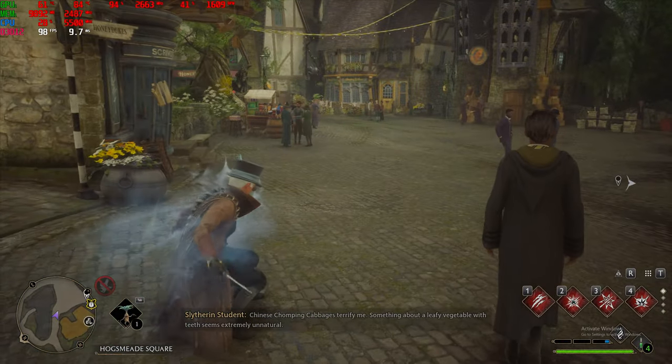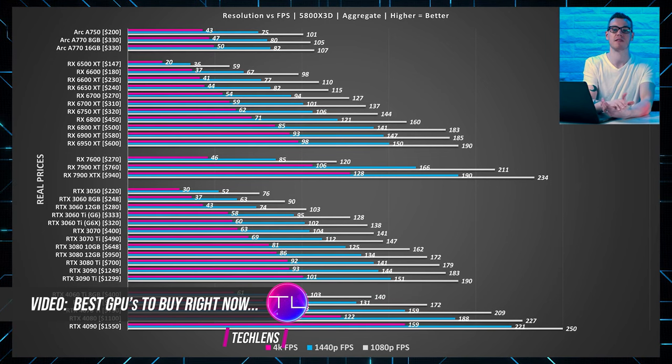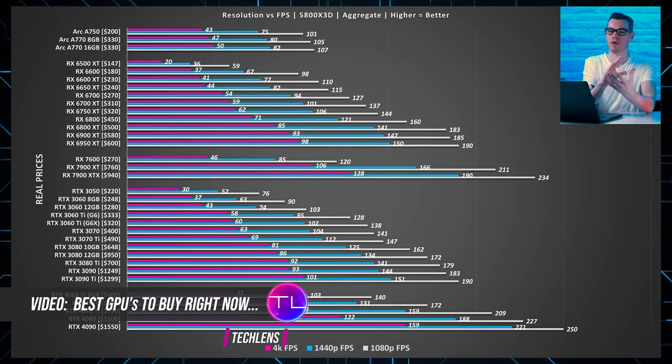Don't get confused though, because just being a newer generation card does not guarantee a faster card. There are generational improvements, but something like the RTX 3090 is going to far outperform the RTX 4070. Even though the 4070 is newer with additional benefits, the 70-series class GPU just cannot match the previous generation 90-class GPU. Comparing specific models in the tasks you want to perform is really the only way to truly know which one is better.